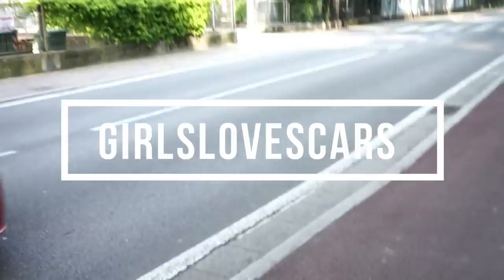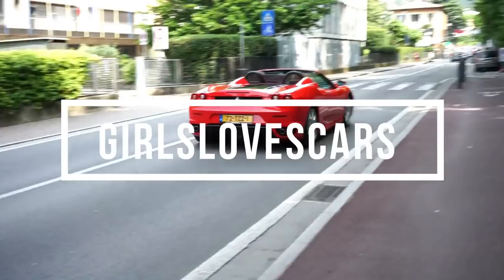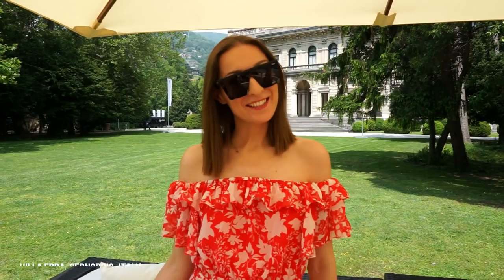Hello, here is Girls Love Cars and we are at the Concorso de Eleganza at Villa d'Este. We are in a beautiful location at Lake Como — behind me is the Villa Erba and our tour is going to start here today. The Concorso is the biggest classic car competition in Europe and here we're going to find more than hundreds of collectible cars as well as the latest show cars, so I'm going to show you the most beautiful ones and I hope you enjoy it.